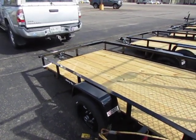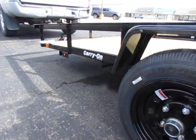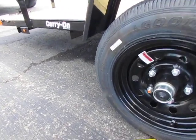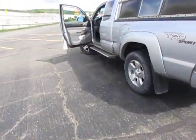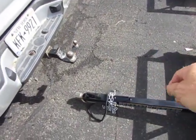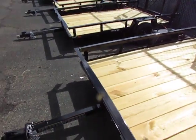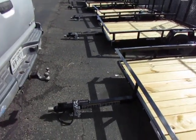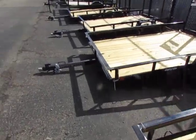I do have to buy a spare tire for another hundred dollars. The tires — I don't know — what are these, 12-inch rims? I've got 17s on my truck. The other thing it does not have is the jack on the tongue, so that's a little bit problematic.